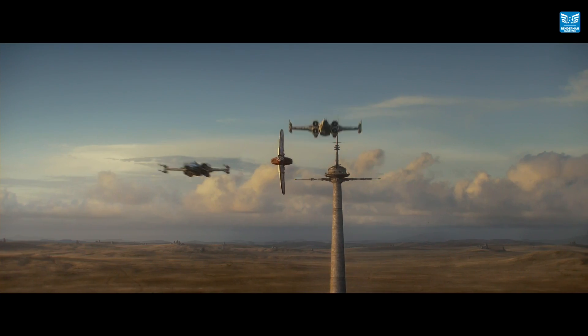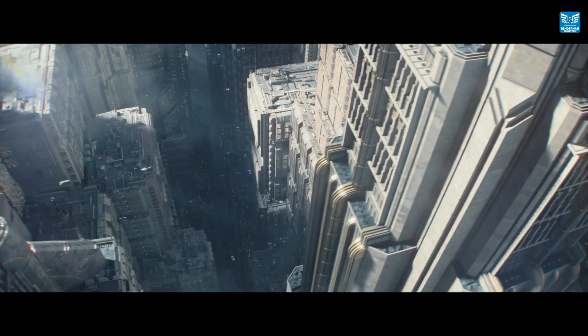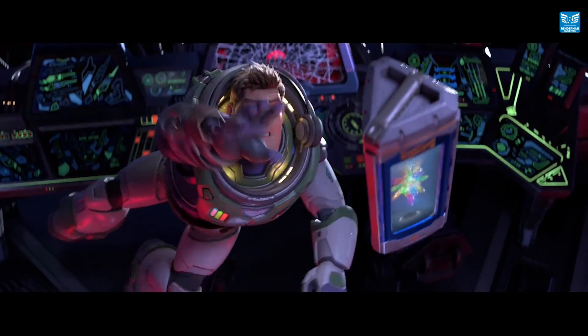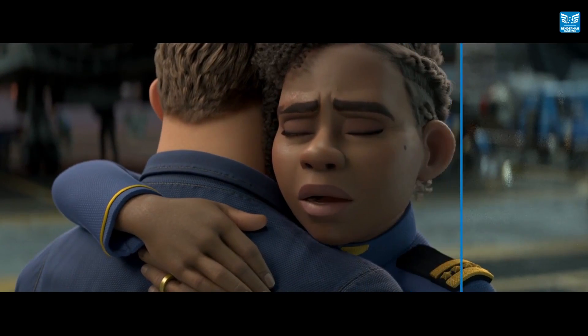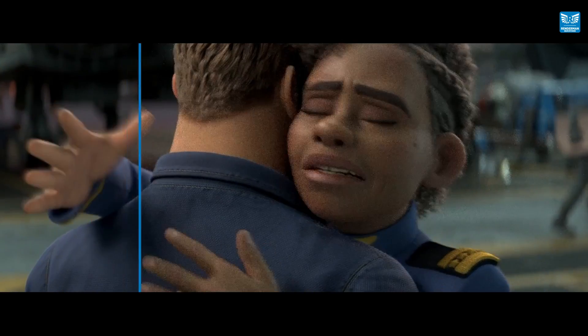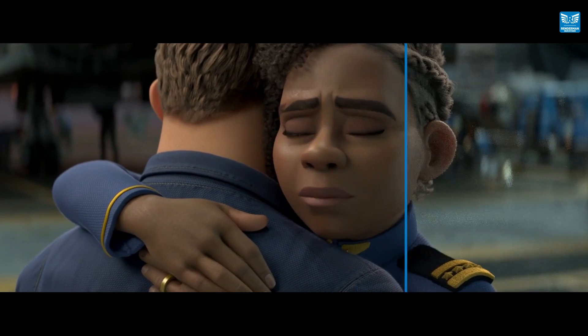Trained on a broad range of production data sets from Industrial Light and Magic, Pixar and Walt Disney Animation Studios, you too now have the same incredible denoising power. So lower your samples, increase your variance and watch in wonder as RenderMan's denoiser works its magic.